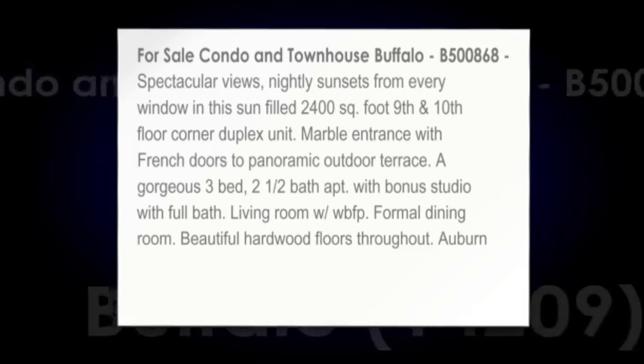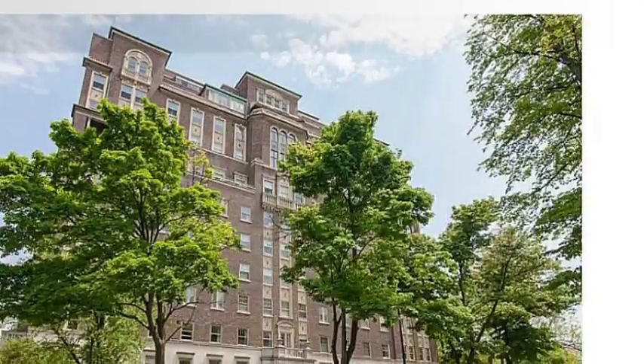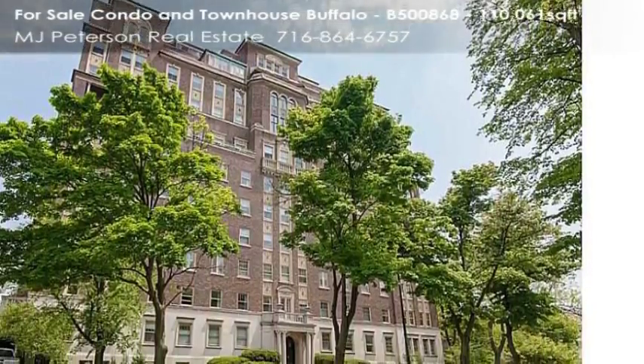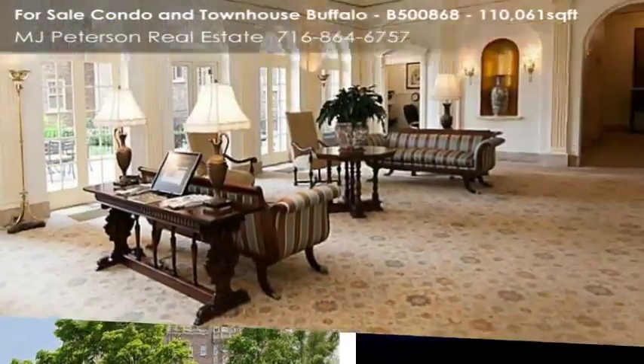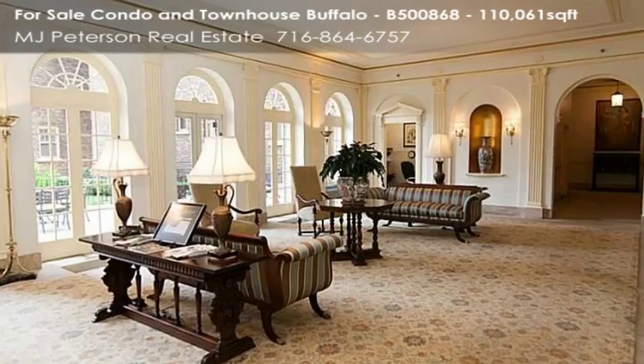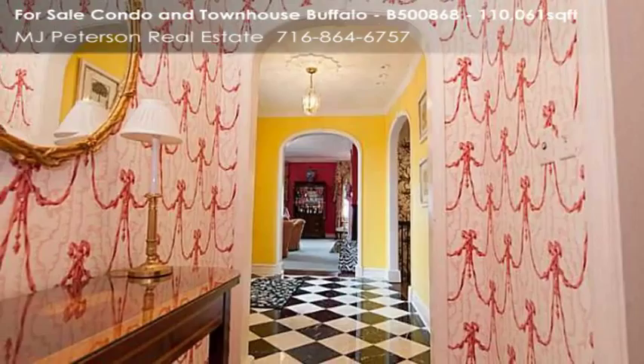Spectacular views and nightly sunsets from every window in this sun-filled 2,400-square-foot 9th and 10th floor corner duplex unit. Marble entrance with French doors to panoramic outdoor terrace. A gorgeous 3-bed, 2-and-a-half-bath apartment with bonus studio with full bath.